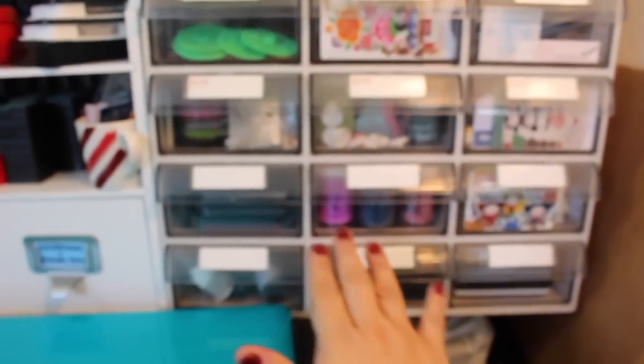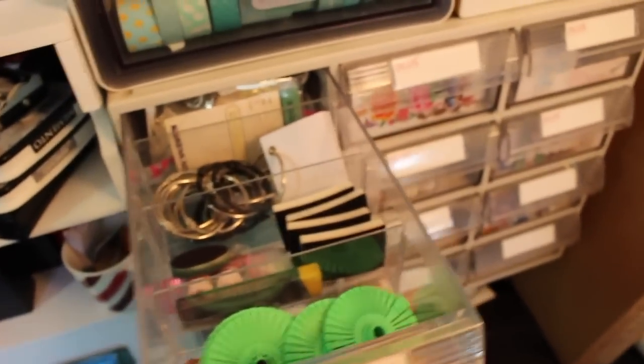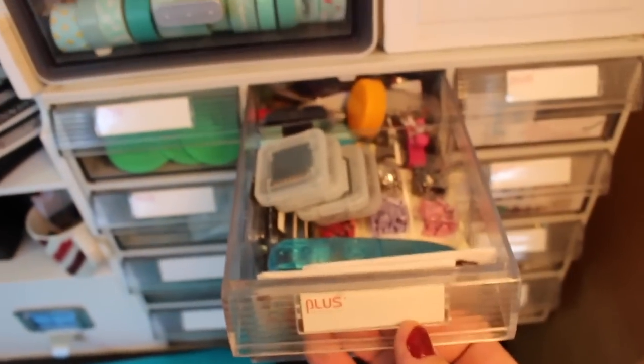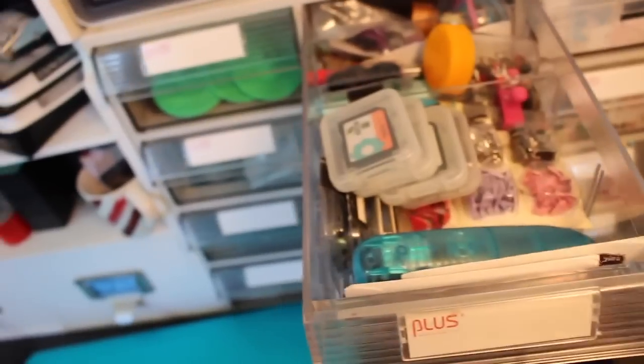My computer is being held here, and then this is another organizational unit. It has embossing powder, ink pads, more ink pads and embossing powder, catch-all drawers — all catch-all drawers. It's got brads and old Slice cards — does everybody remember the Slice?